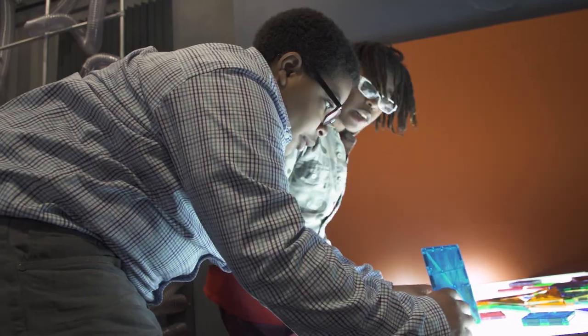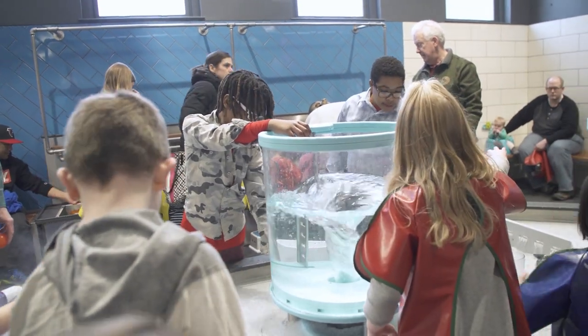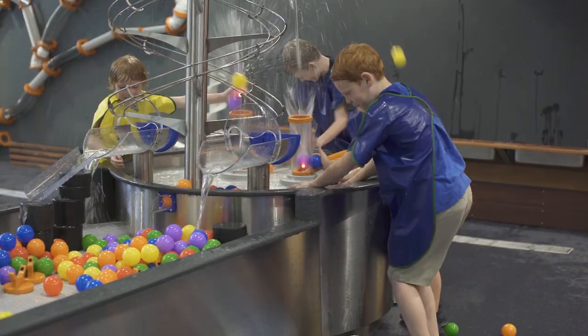Anytime you have an environment where kids have an interactive learning experience, it's fantastic. We are so excited that our youngest learners will have a place for open-ended play, where they can explore, problem-solve, and connect, creating the building skills of the 21st century learner.